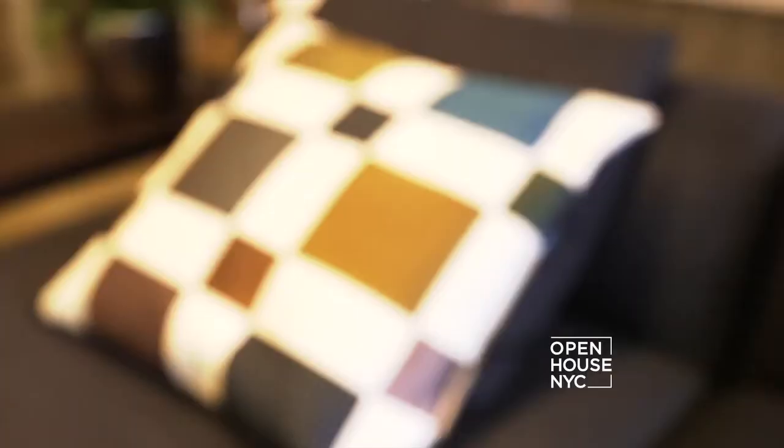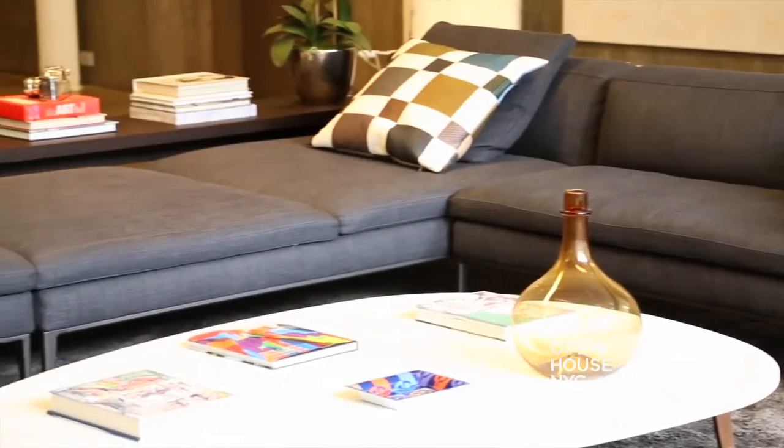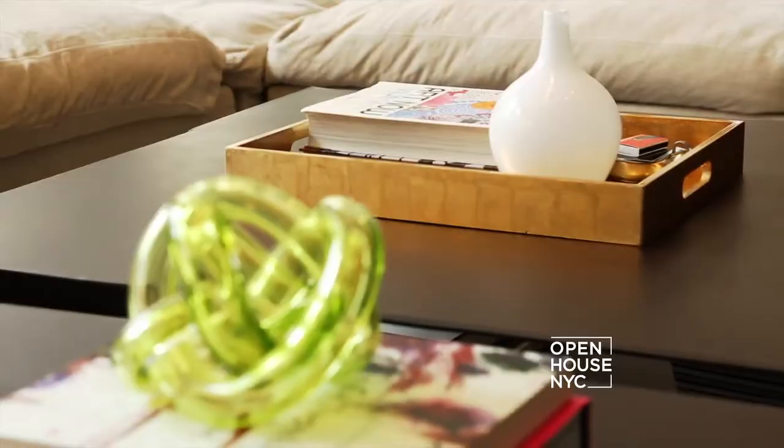Our design specialty is a type of luxurious minimalism, and we tend to focus on craft and materiality in the work. We brought this aesthetic into this loft space. Now let me show you around.